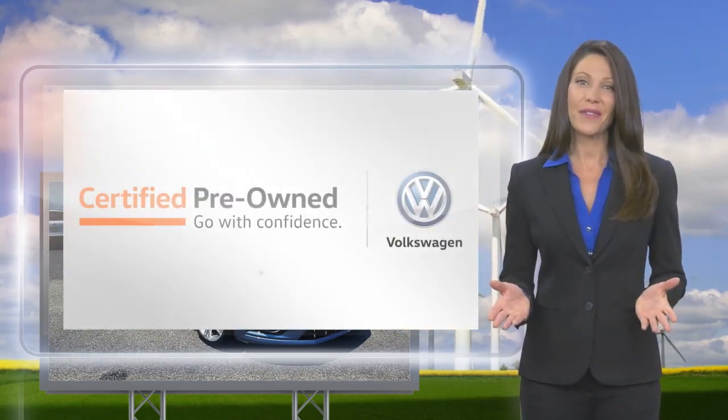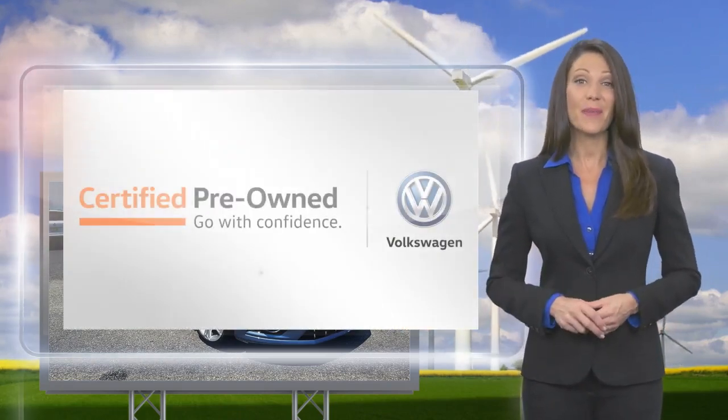...and more. Volkswagen Certified, a brand new way to think about used cars.